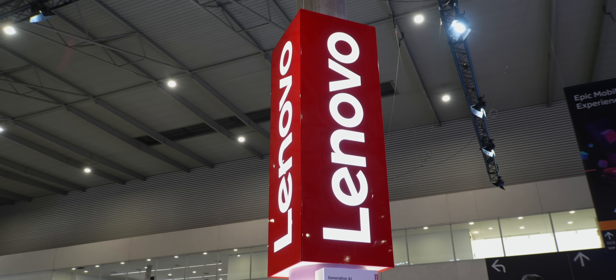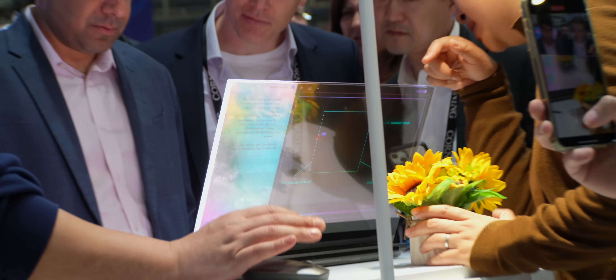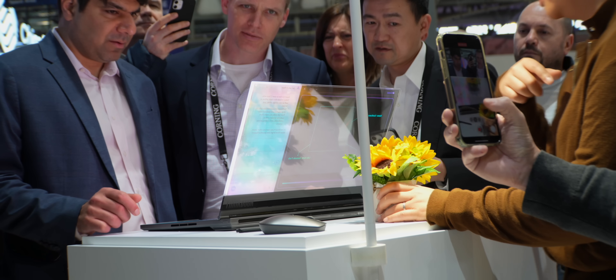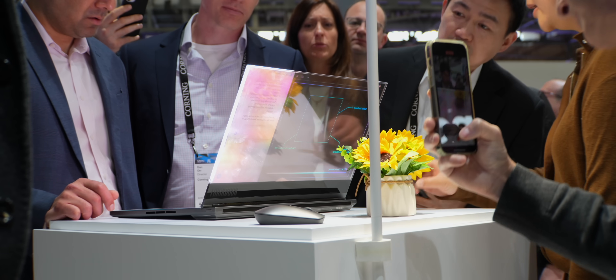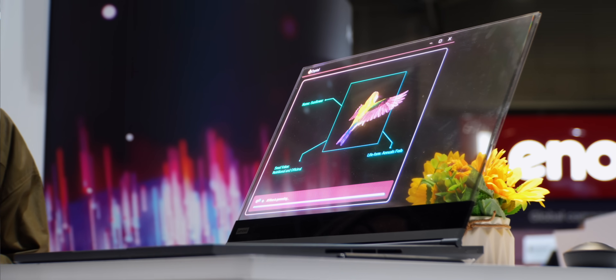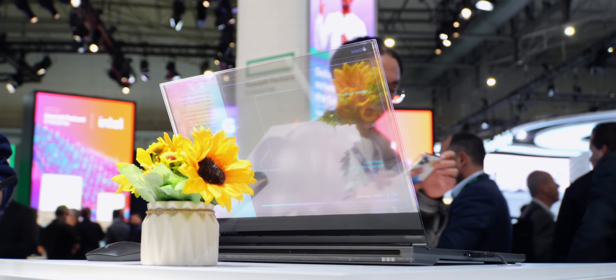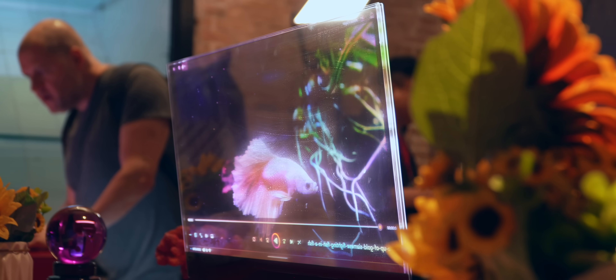The first thing that caught my eye is at the Lenovo and Motorola booth. Lenovo has the world's first transparent laptop and this thing is insane — it's definitely the star of the show. There are tons of people around it, everybody bumping each other just to take a look. It has a 17.3-inch display with a cool holographic look and a thousand nits brightness, so it's showing off very well here.